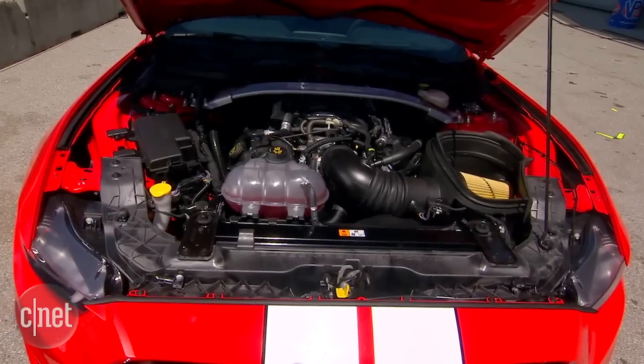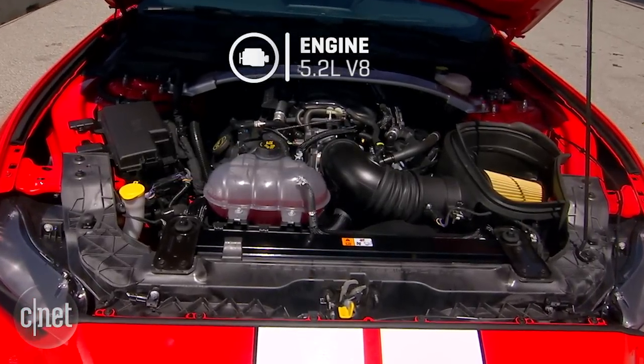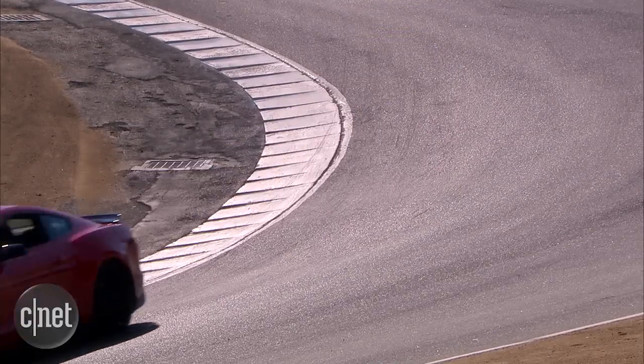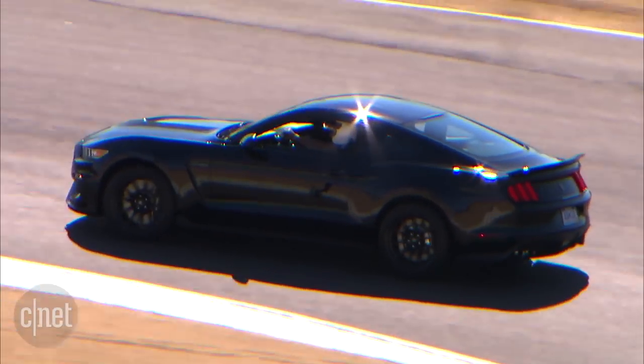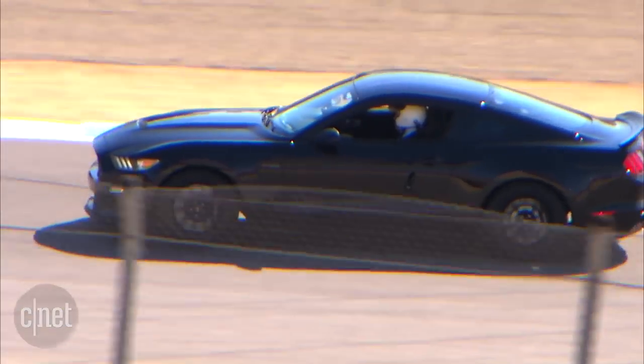Quite a bit has changed in 50 years. The 2016 Ford Shelby GT350 sports a 5.2-liter aluminum block V8 making 526 horsepower and 429 pound-feet of torque without the aid of a turbo or supercharger. Redline is all the way at 8,250 rpm. Ford noted the Shelby uses a flat-plane crankshaft, which allows better exhaust flow from the cylinders and contributes to the tremendous engine sound from this car.